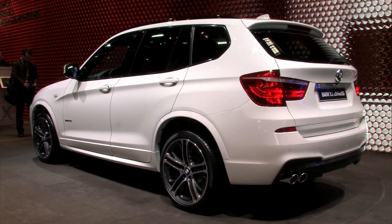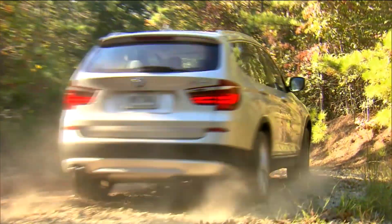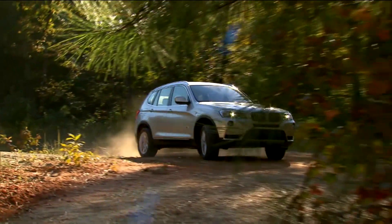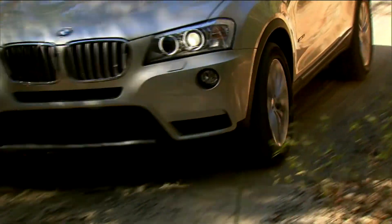The Spartanburg-built X3 will make good use of a pair of familiar 3-liter inline sixes — a 240-horsepower naturally aspirated unit and a 300-horsepower turbo, approaching the size of the original X5.